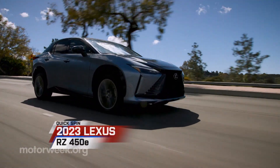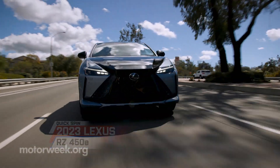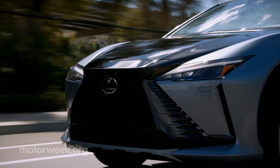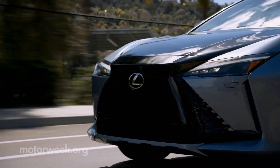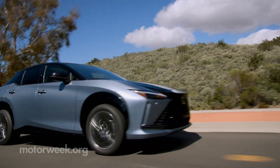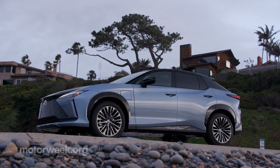While the Toyota family is taking its time expanding their fully electric options, they're not shying away completely. Toyota made strides with the BZ4X, and Lexus is too with their first BEV, the 2023 RZ450E.